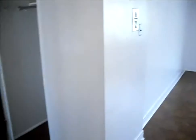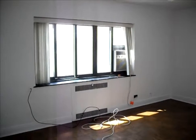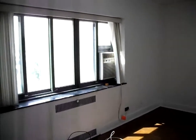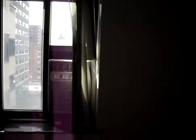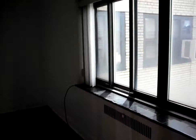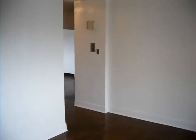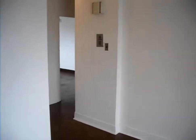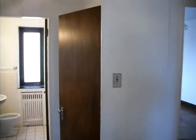Once again we head out on parquet floors to what would be the main living area. This is a very large room. It has an in-window air conditioner. Nice large windows give us a view of the city towards the south. The painting is in very good shape — looks like it's been done fairly recently. This is the eighth floor.